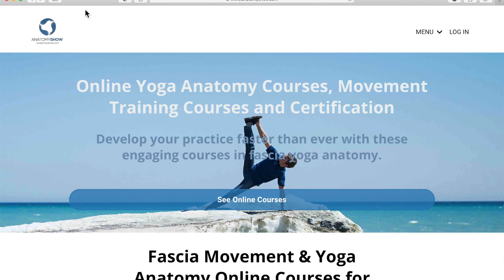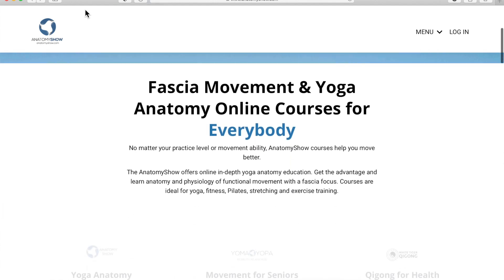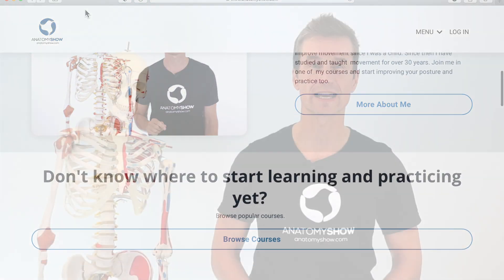Go to anatomyshow.com and look at the online courses to improve your practice and teaching skills today.